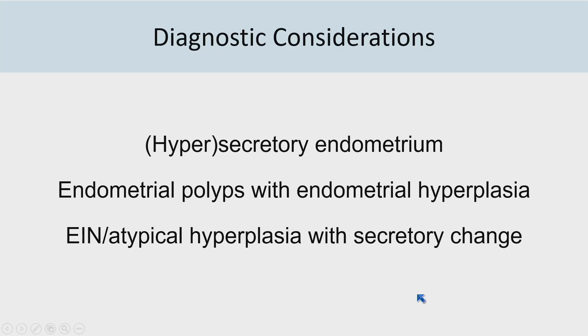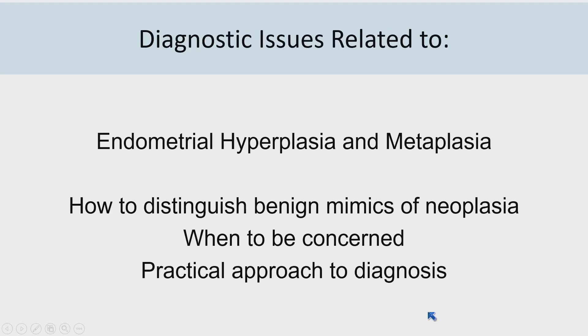Is this an endometrial intraepithelial neoplasia (EIN) — or atypical hyperplasia, used interchangeably — that happens to show secretory-type change? What I'd like to do in the next hour is talk about diagnostic issues related to recognizing endometrial hyperplasias and metaplasias and give a practical approach to when you should be concerned, and how to distinguish benign mimics of neoplasia from true neoplasias.